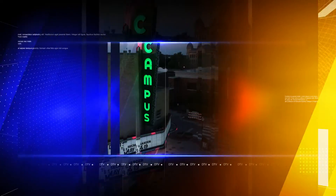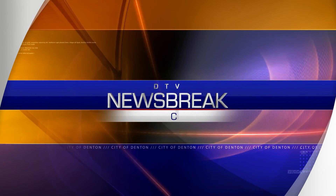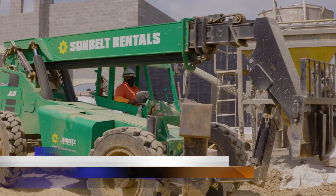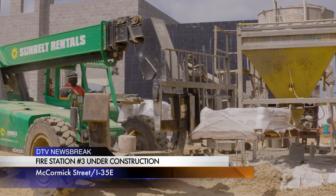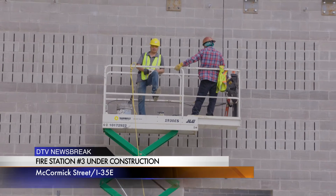From the City of Denton, this is a DTV Newsbreak. Hi there, I'm David Boots. I'm a battalion chief with the Denton Fire Department. Just wanted to give you all an update on what's going on with fire station number three.